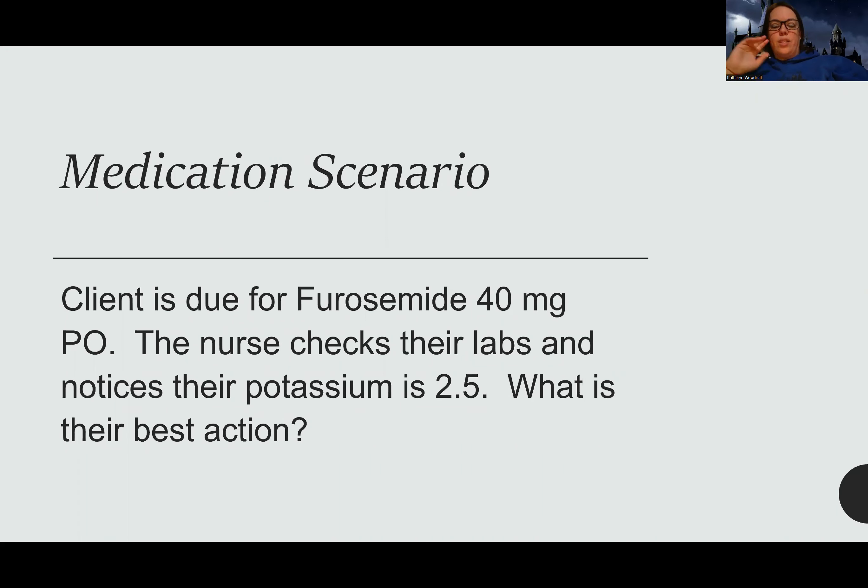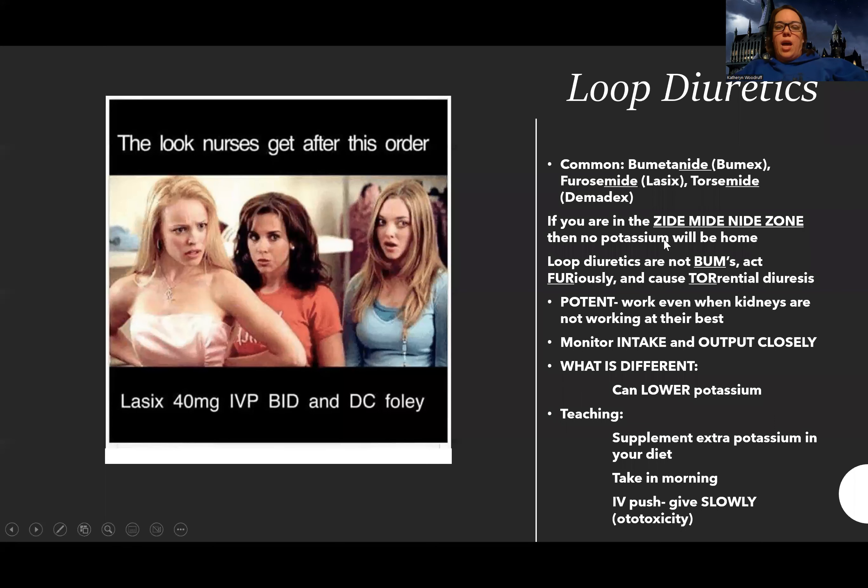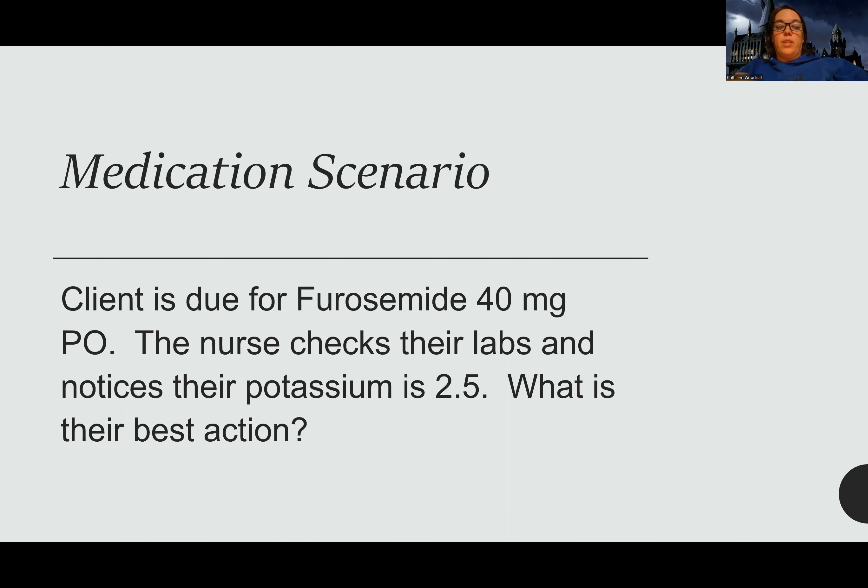Here's a medication scenario: a client is due for furosemide 40 milligrams PO. To answer this kind of question on a test, you have to know what furosemide is — so you do need to know your meds. The nurse checks their labs and notices the potassium is 2.5. As mentioned earlier, if I have a potassium-wasting diuretic that is due and I check the potassium and it's 2.5, it is not safe to give that furosemide.